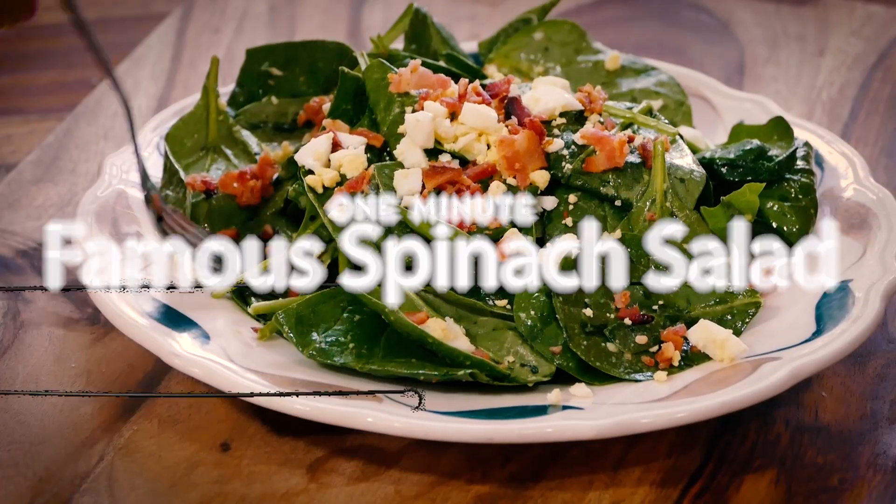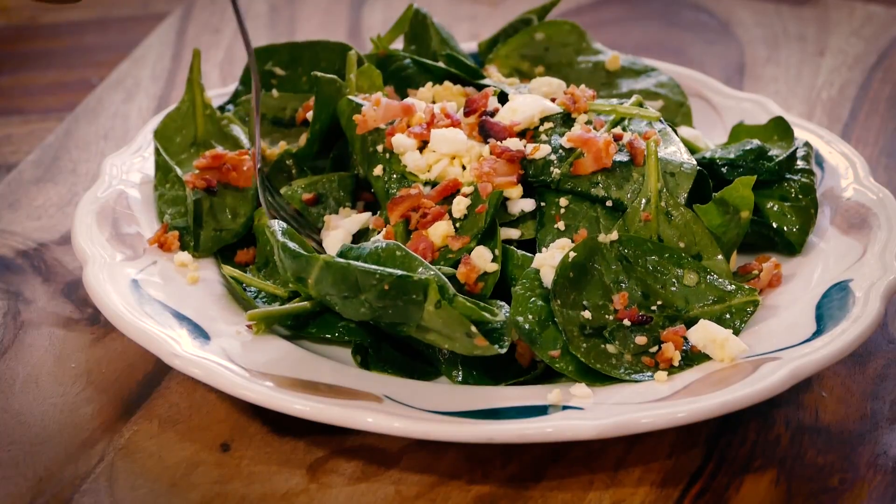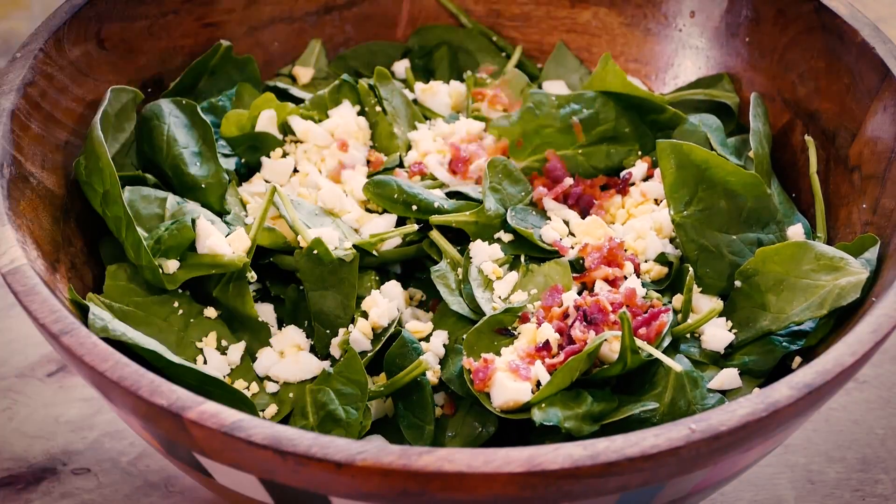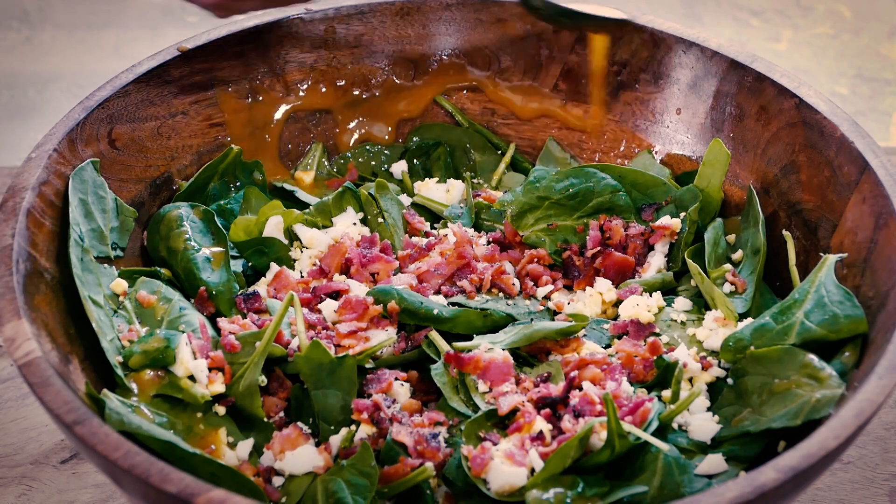Got a minute? Let's make this. The big secret to a perfect spinach salad? Keep it simple, keep it light, and drizzle with this dressing.